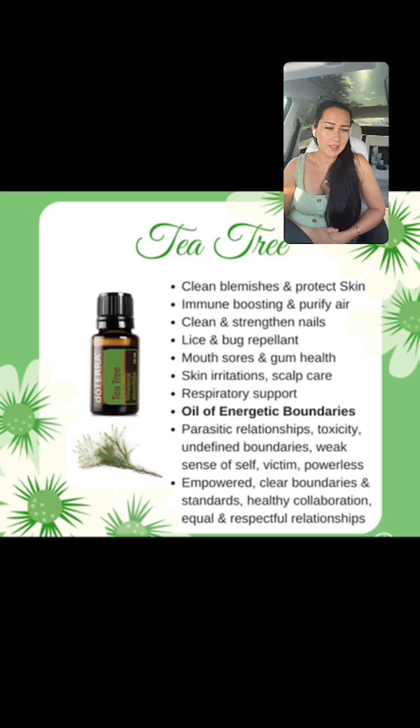Emotionally, tea tree is the oil of energetic boundaries. It helps you realize you can set your boundaries. If you have bad or toxic relationships you want to get rid of, tea tree is the oil that will help you be more proactive and tell people to leave your zone. If this is the oil you always reach for, it's telling you that you need to work on your boundaries. It's going to help you feel empowered, set clear standards, and create healthy, equal, and respectful relationships.